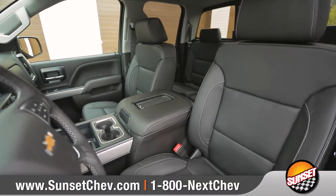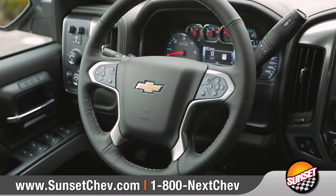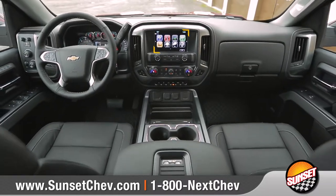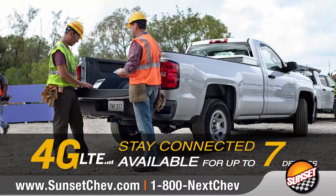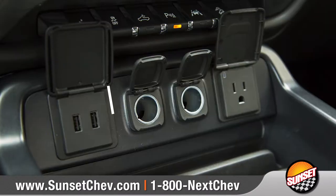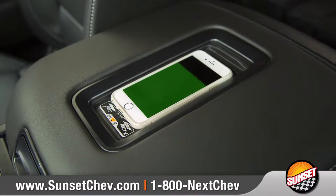Featuring available leather-appointed front bucket seats and a leather-wrapped steering wheel with audio controls. Chevrolet MyLink syncs with your smartphone through an available 8-inch diagonal color touch display. Available 4G LTE Wi-Fi will keep everyone on board connected, and a built-in wireless charging system and USB ports give plenty of options for keeping your compatible devices charged up and ready to go.